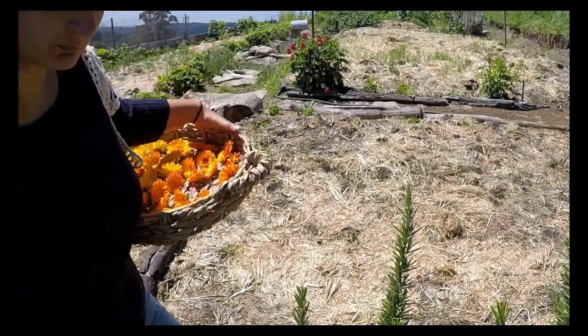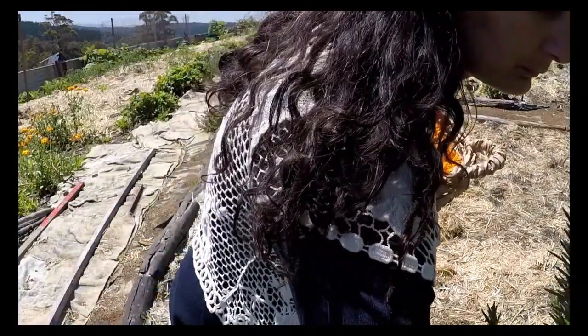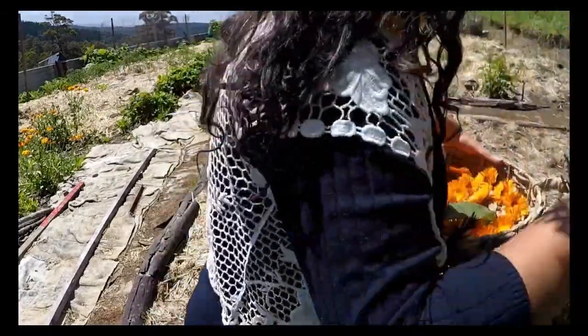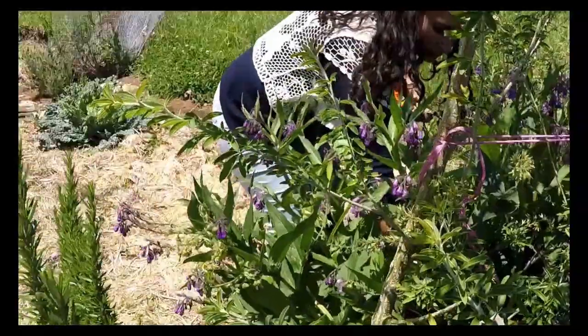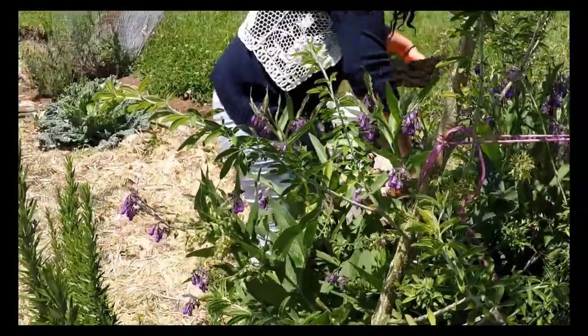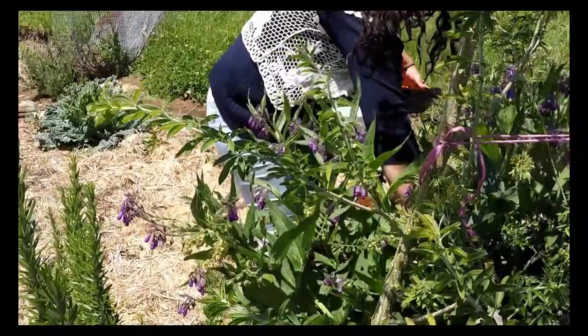Comfrey too is planted all throughout my garden. I plant this along my fences to help keep out runner grass, to mine up minerals, to make liquid fertiliser, to chop and drop as mulch and to activate compost piles. But it is also wonderful in the medicine cabinet.